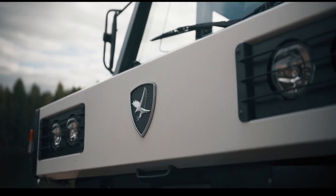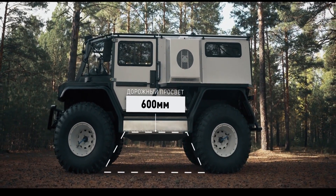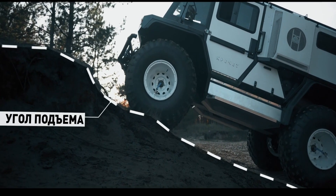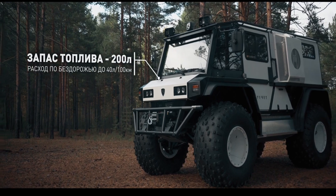Its powerful engine delivers consistent performance even under heavy loads, and it boasts advanced navigation and control systems for tackling uncharted terrain. Built with ruggedness and reliability in mind, the Kretschit Z-210 is favored by explorers, researchers, and rescue teams operating in the harshest environments.